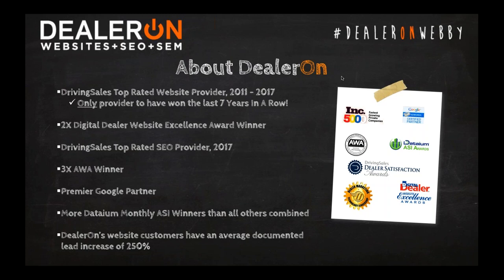We were awarded the Driving Sales Dealer Satisfaction Award for top-rated websites for an unprecedented seventh year in a row. We also took home the AWA Award for best websites three times. This past year, both FCA and Ford announced that we're now approved vendors. Big things are happening over here at DealerOn.